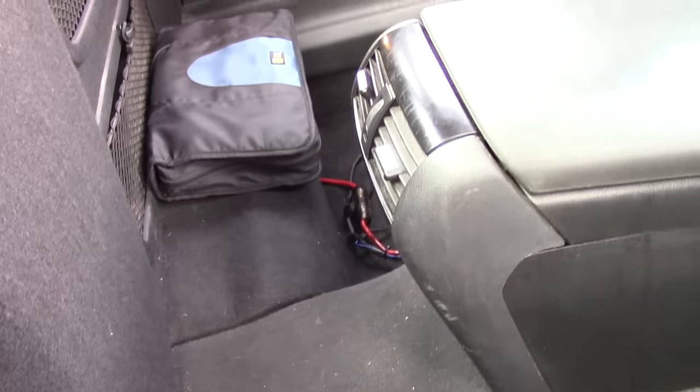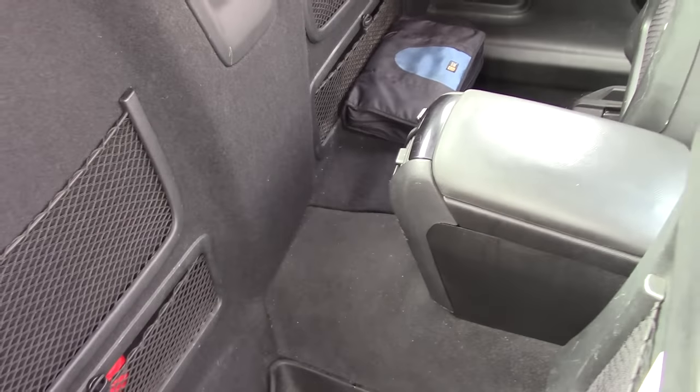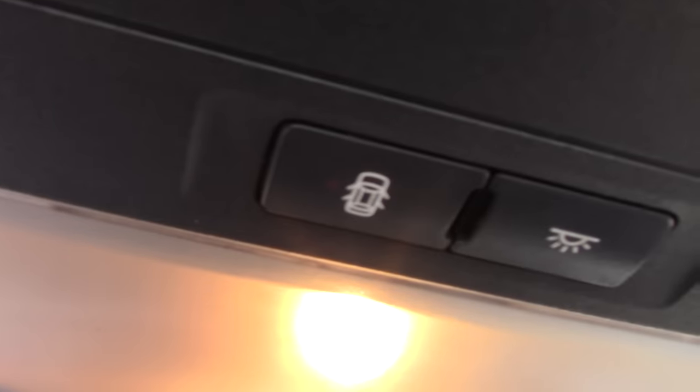Number three: there's climate control in the back, which the Ute wouldn't have — the center console comes from the Pontiac G8. And the last little detail that sets it apart from a factory Ute? Look at those four doors shown on the dome light switch.